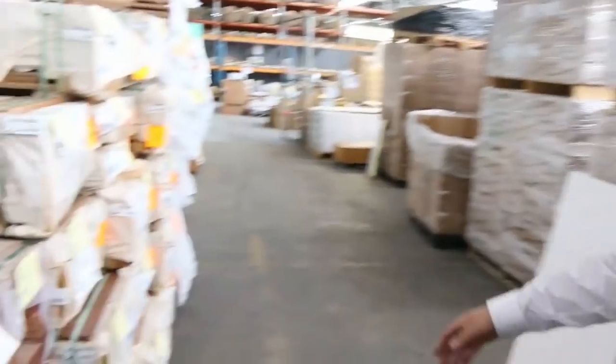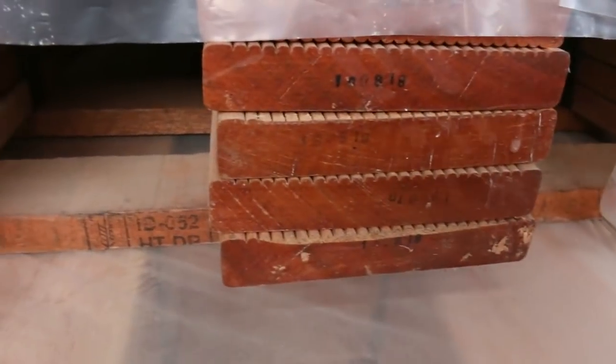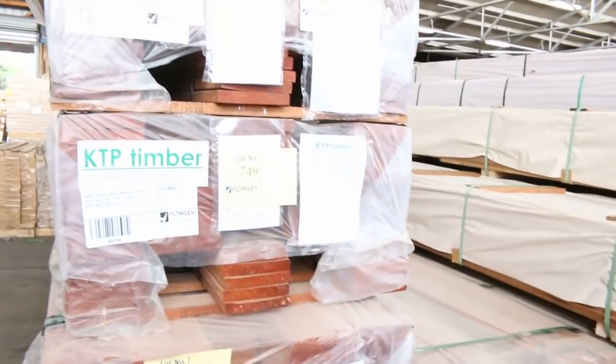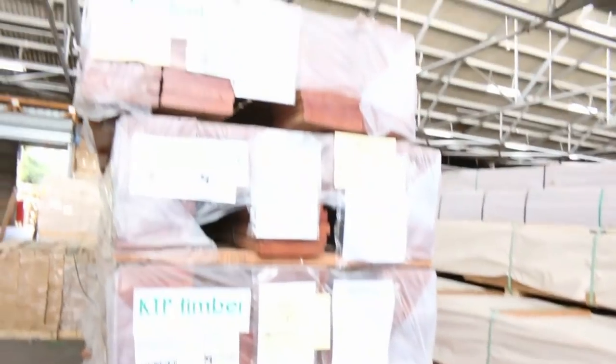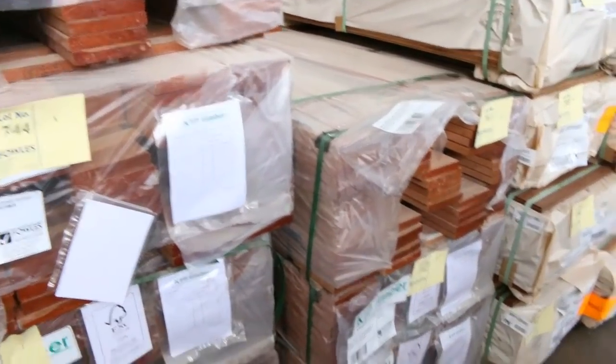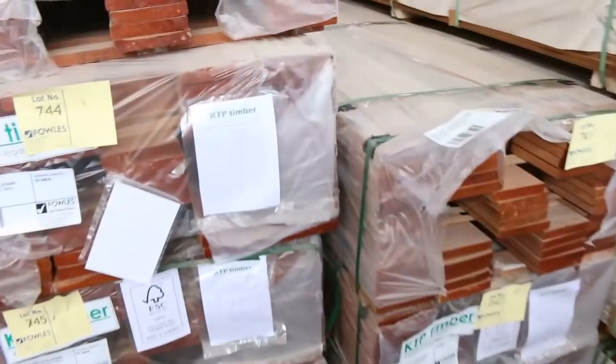A new one in this week is Kapur decking — select grade 140 by 22. That is a really good deck. Some smaller packs this time around, about 250 lineal metres, so some really good job lot sizes in there. You don't have to buy huge quantities to get a good job lot done.